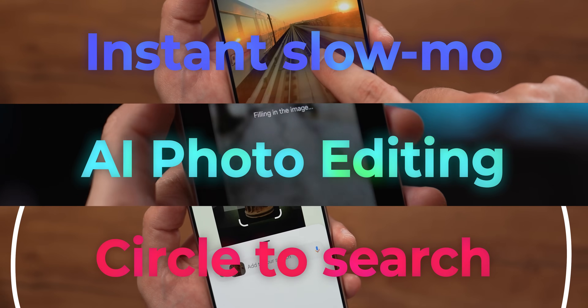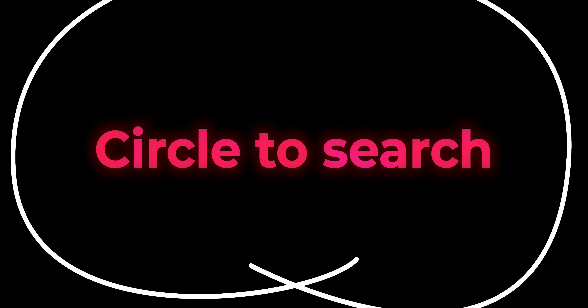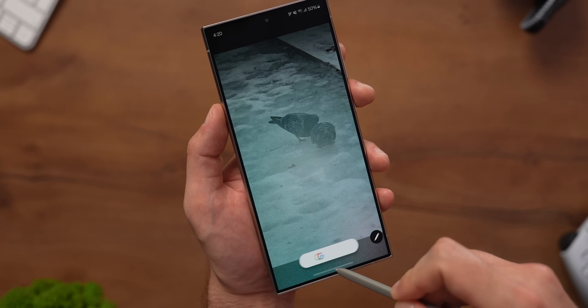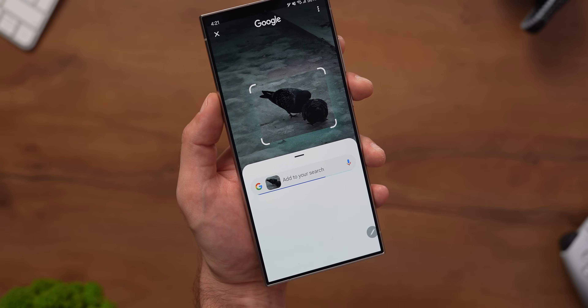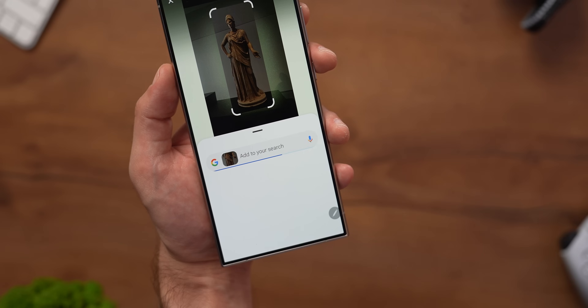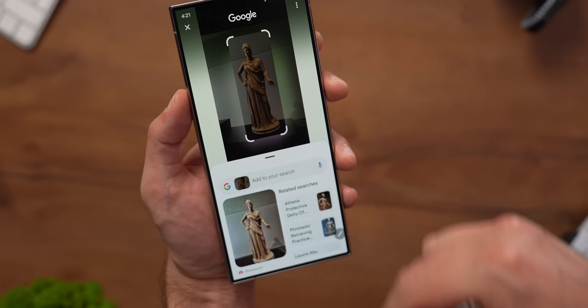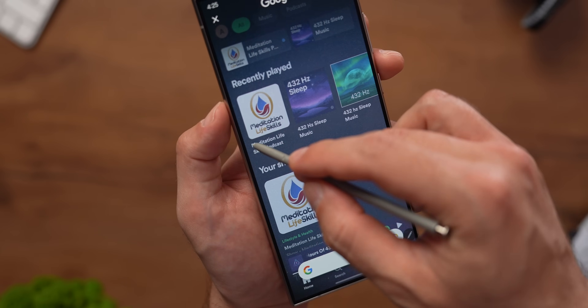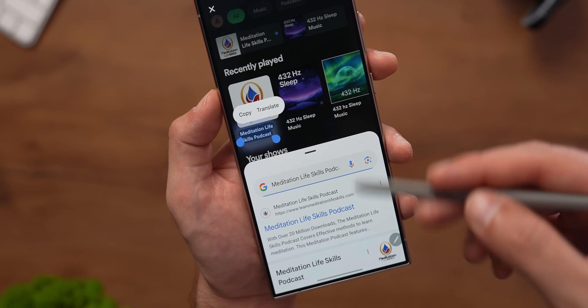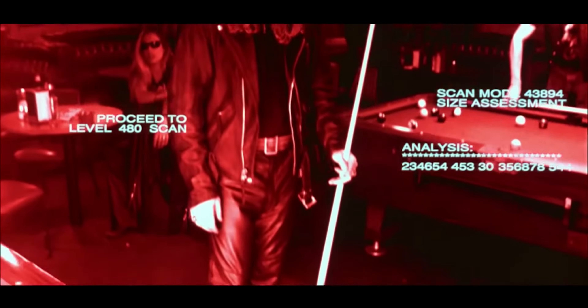Samsung has come up with so many AI features that they need their own separate video to cover, but in the week I've been using this phone, some stood out to me the most. One of those features is Circle to Search. Basically, this feature allows me to search for anything on the screen at any moment — I just long press on the home button at the bottom, then use my finger or the S Pen to circle around the object I want to search for. What impresses me is how accurate the search is — it recognizes objects with incredible precision.